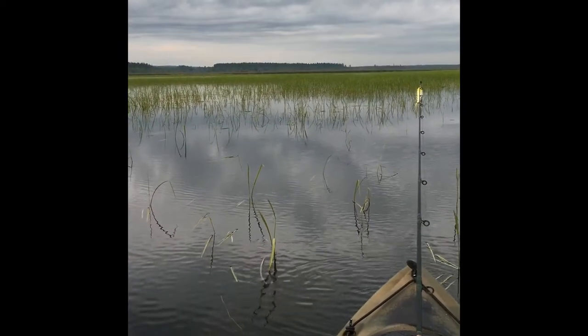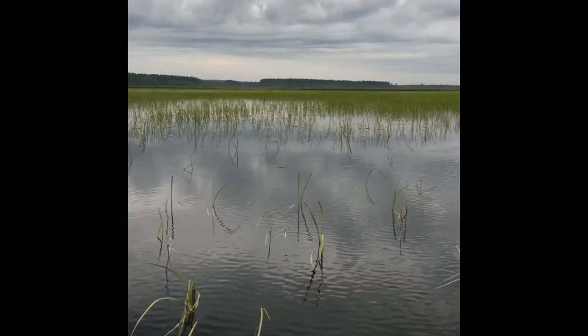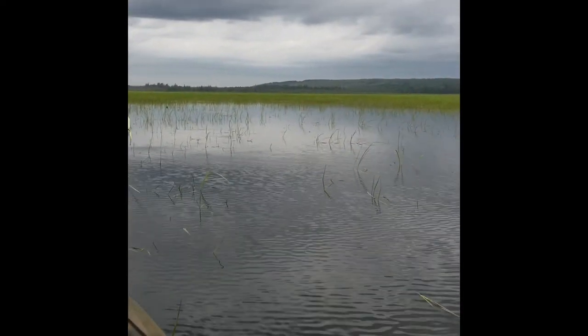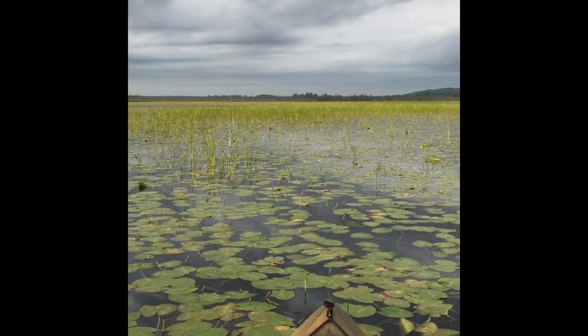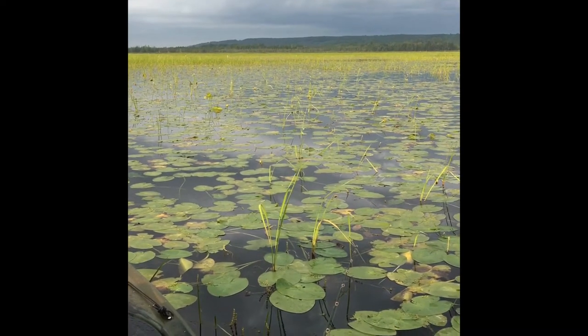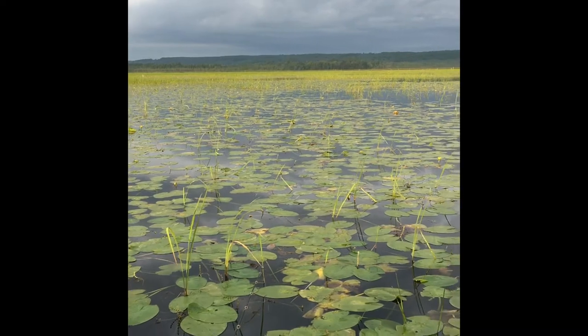Right now I'm at the mouth of what would be the old river. This is what it looks like. There's about a foot of water right here. Maybe a quarter of a way to the riverbed. You can see it's real, real thick, but believe it or not there's still probably close to a foot of water, even as thick as it is.